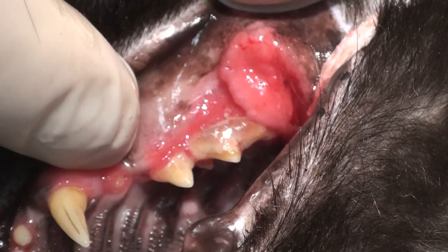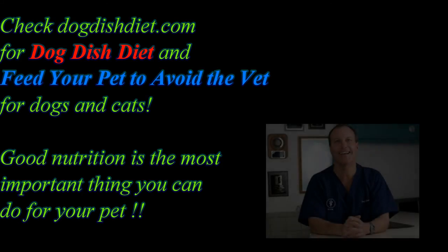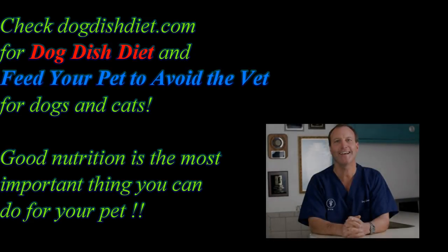Anyway, that's the deal on stomatitis in cats. Check out Dog Dish Diet and my book, Feed Your Pet to Avoid the Vet. I even have some recipes where you can cook for your cats — you crock pot chicken and chicken livers and a little rice, or beef and a little rice, or fish and a little rice. If your cat likes that, then you can home cook. You don't have to do it all the time, but just as a treat, or to see if your cat has problems with diarrhea, skin problems, or ear problems — that's one thing you could try. Have a great day.